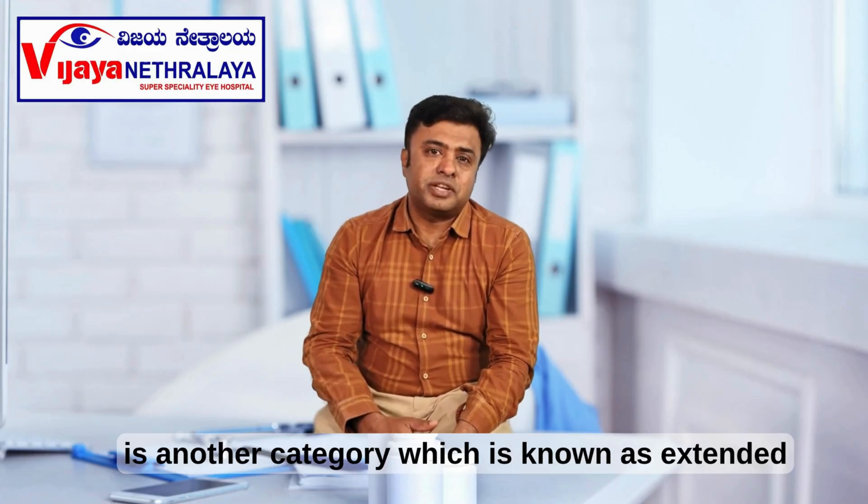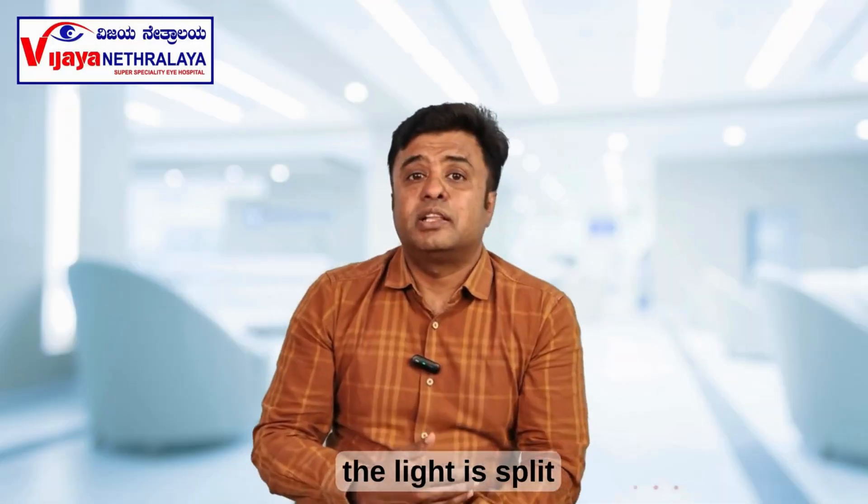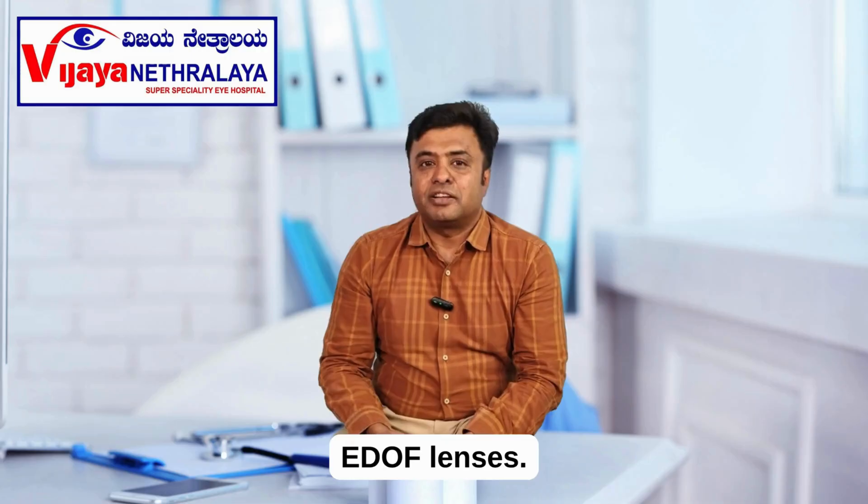There is another category known as extended depth of focus, or EDOF. There are several ways the light is split in this particular lens. EDOF is very promising. Speak to your ophthalmologist regarding EDOF lenses.